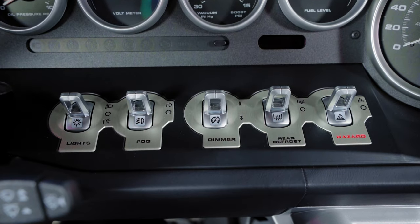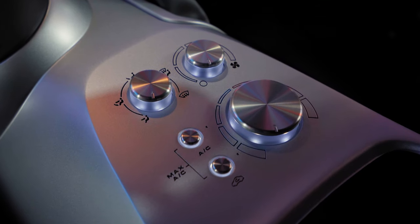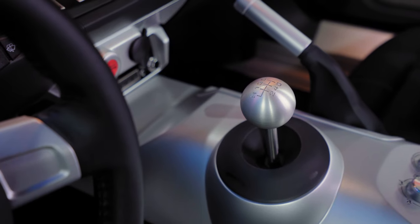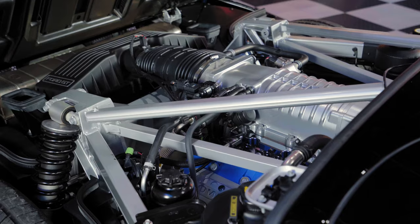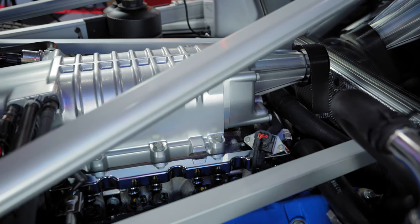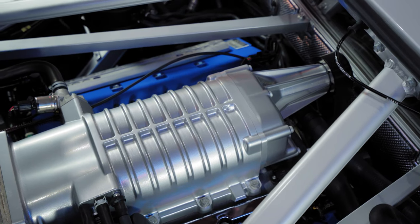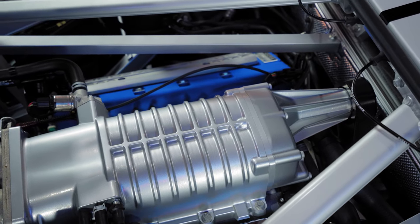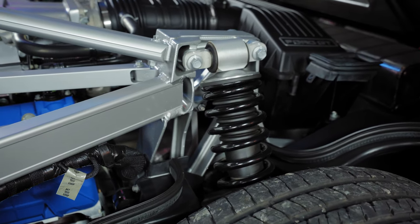The Ford GT is very drivable and functions like a normal car in a lot of ways. However, when you open up the throttle and feel all of those 550 horses, you realize this car is far from normal. Not only does it have loads of torque and acceleration, but it has some of the most accurate and on-point steering we've come across in a supercar, surpassing the earlier Le Mans-winning GT40, with even factory air conditioning.